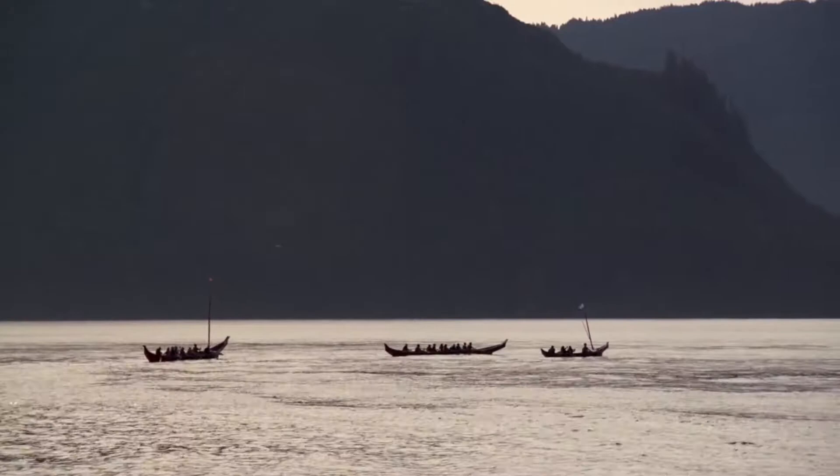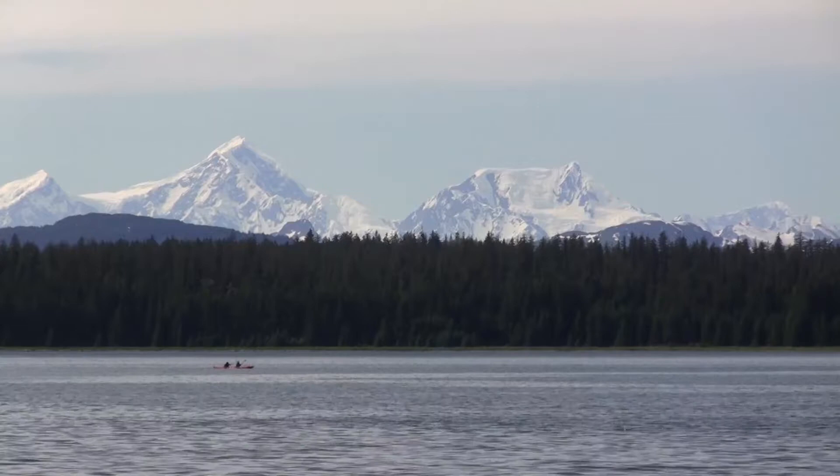There are several ways to explore this watery road. For centuries, the residents of this region have moved along these waters via paddle. Today, it's the most intimate way to explore Glacier Bay and Icy Strait.